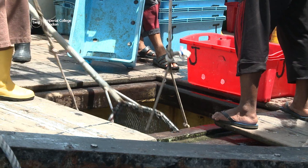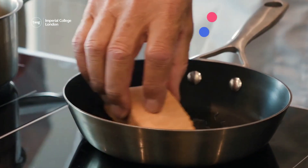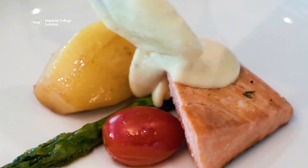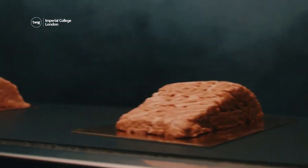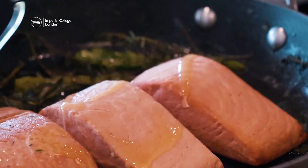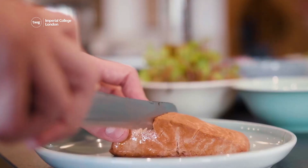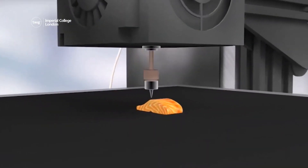To address this problem while meeting the demand for fish, scientists at Revo Foods have created the fillet, which is designed to taste like real fish and is thought to be the world's first 3D printed vegan alternative for salmon to hit grocery stores. It is created using a mycoprotein made from fungi and also includes added vitamins and minerals normally found in fish. To get its natural look, the ingredients are printed layer by layer to match the appearance of a real salmon fillet.